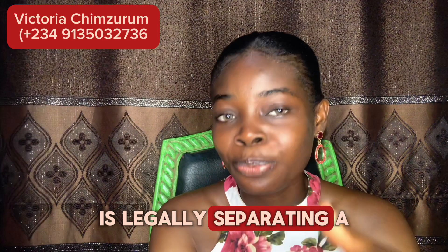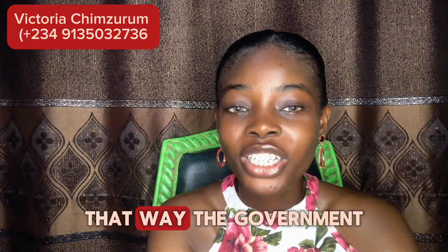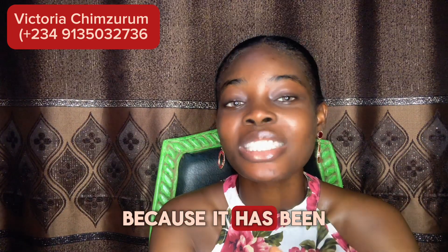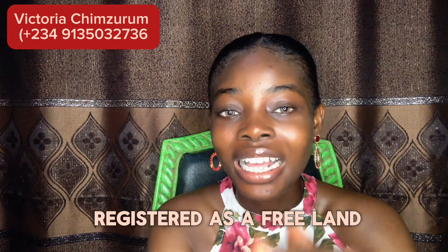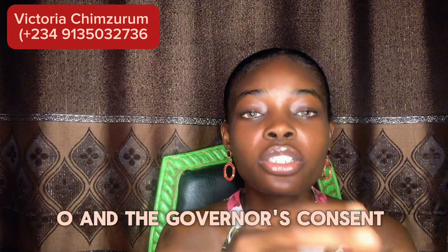In summary, excision is legally separating a piece of land from the government and registering it in a gazette so that it is free to be sold. That way, the government cannot reclaim this land in the future because it has been registered as free land.